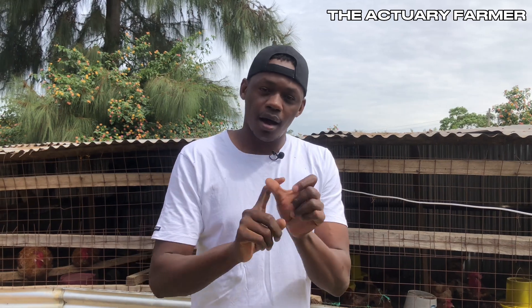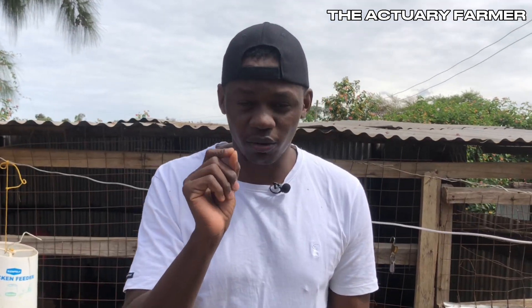Another sign is gasping. For laying hens, they will have low egg production and also deformed eggs and soft-shelled eggs. These are the main signs you will usually see in your flock.